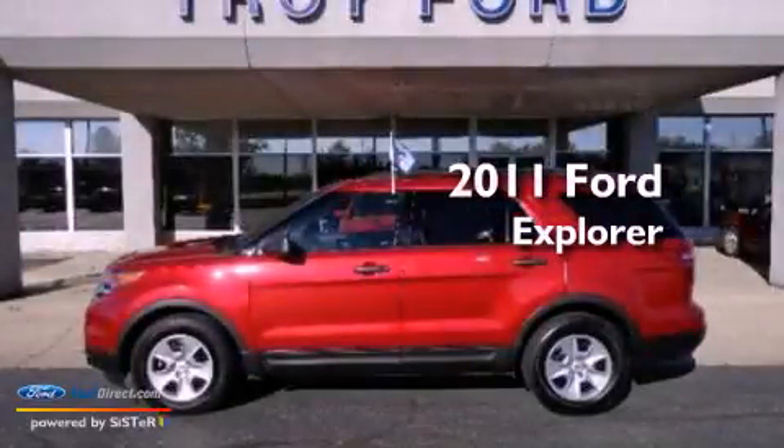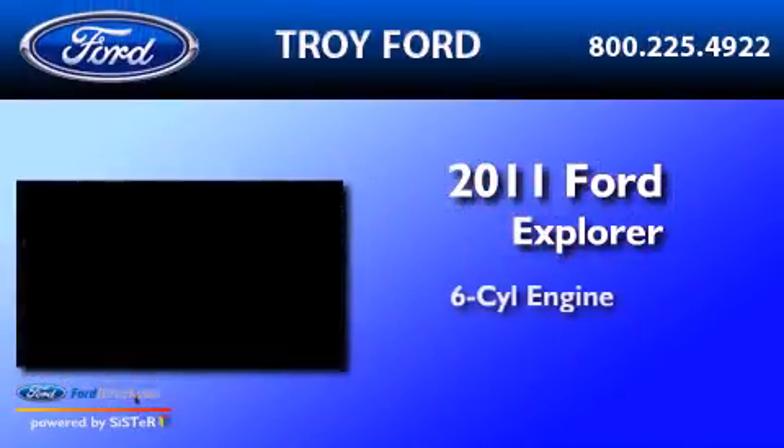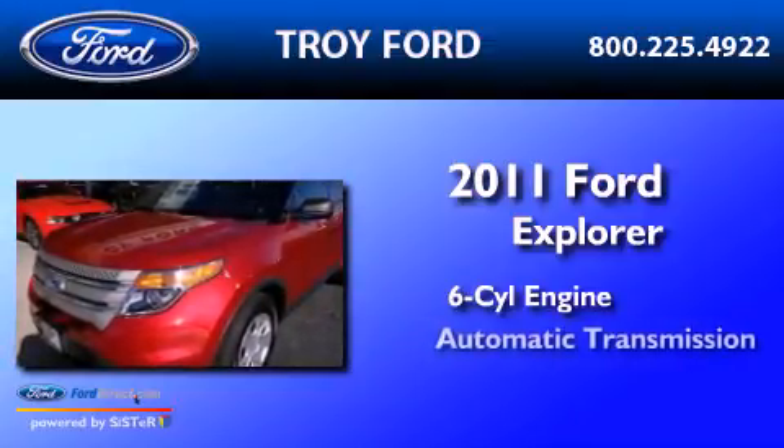This is a 2011 Ford Explorer. It features a six-cylinder engine and an automatic transmission.